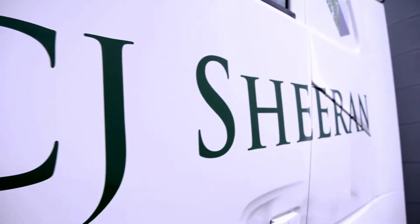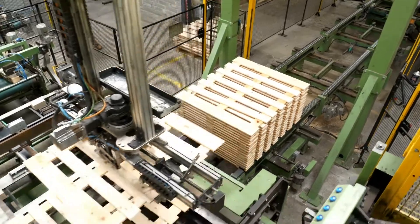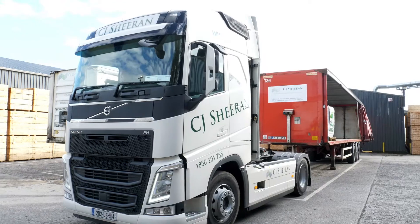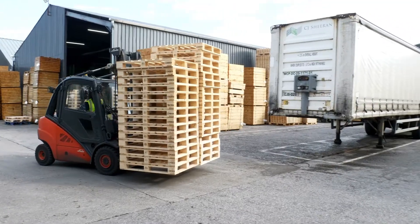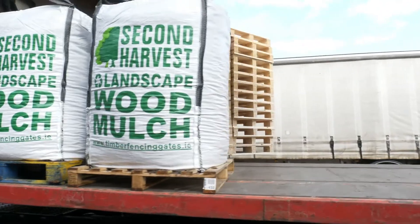CJ Shearans is the largest timber packaging and pallet manufacturer in Ireland. We have two streams of the business where we manufacture new pallets and we recycle old pallets as well. Really there's no waste, and if there is any waste at the end of the day we turn that into wood mulch, biomass, or equine bedding products — it's a zero waste operation we have here.